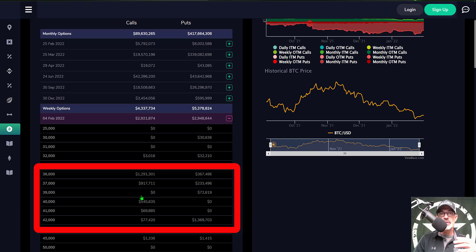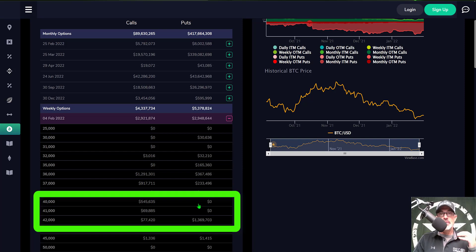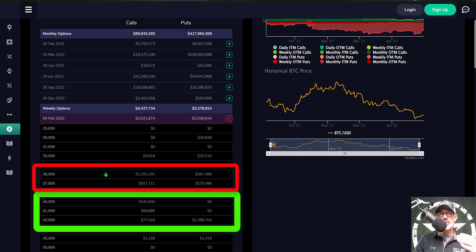On the put side we have around 600,000, so the 36,000 to 37,000 area is where we could see a lot of battling this week. The next key level after that is 40,000, where calls have about half a million but puts are basically zero. If price can continue its momentum up to around 42,000, that's where I'd expect a strong defense with puts having 1.4 million at risk.